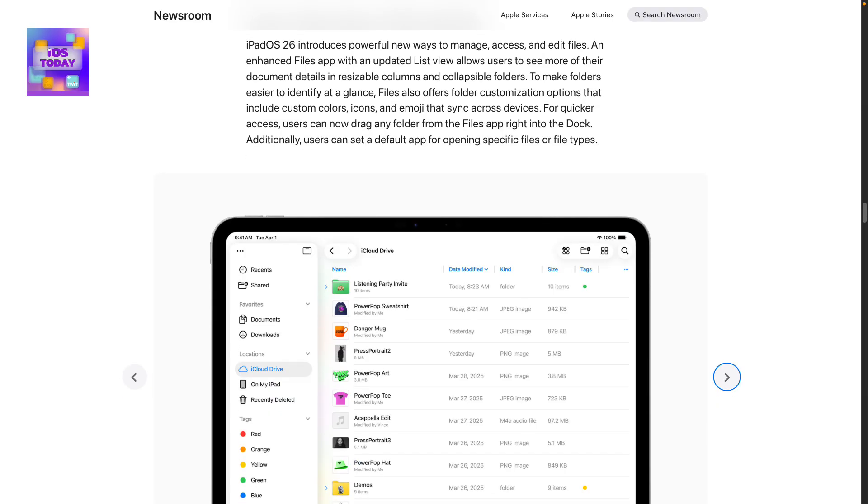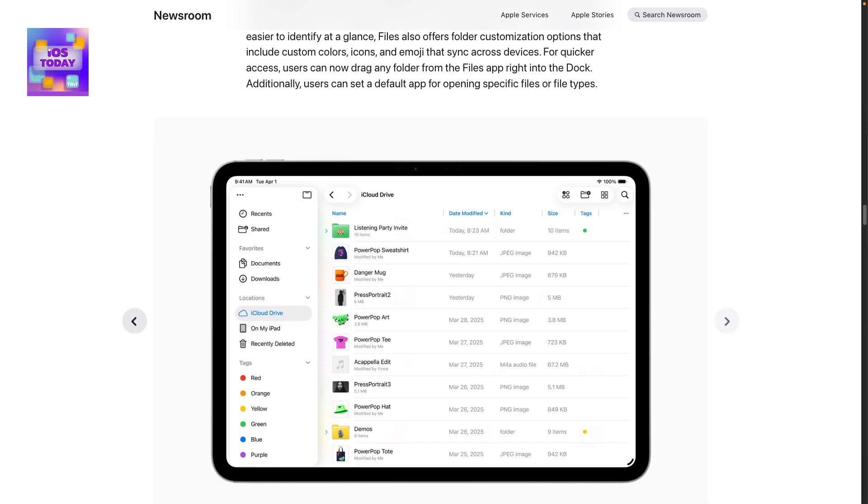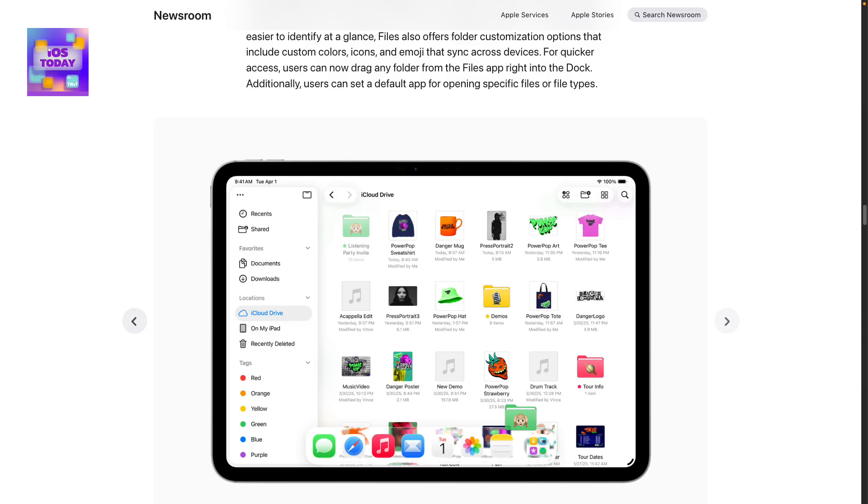Right now to do that on macOS requires what is essentially jailbreaking your Mac. It used to be easier to do a long time ago, and then they made it more difficult with system integrity protection. Now it's not easy to make that level of adjustment across the platform. You can technically change icons, but it doesn't stick very well — you can do it per folder, but it gets messy. I already know some of the ways I'm going to use it; I have a folder that is my veterinary folder that is of course going to have a dog on it. I'm very excited about that update.